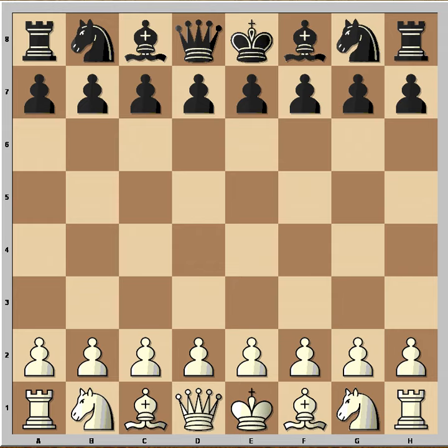Hi, this is Mato. In this video I'm going to show you a very nice game between Bogoljubov and Andersen. The game was played in Prague in 1931, and the opening is the Colle system, or Colle opening.